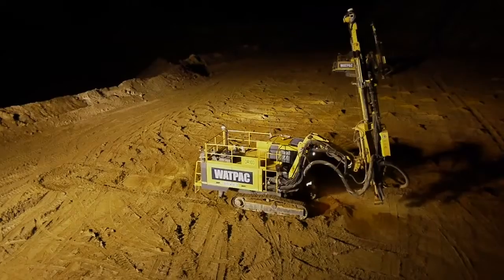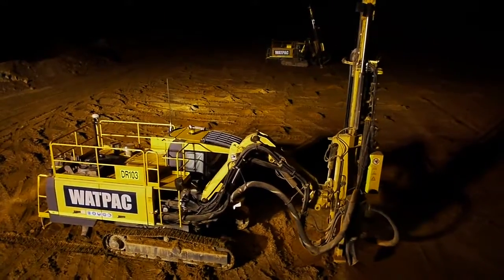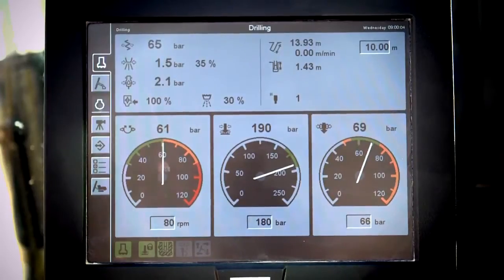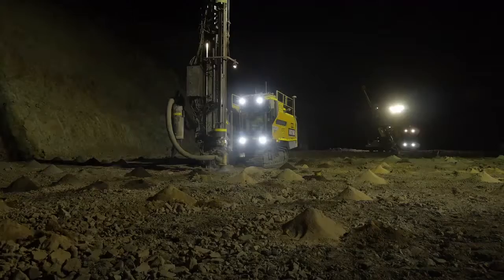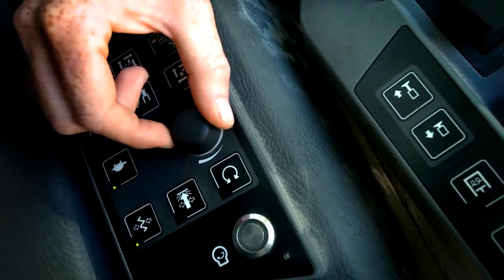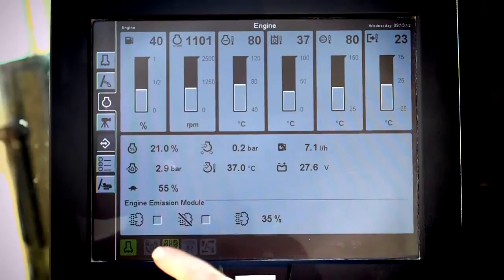I've worked on Atlas gear for 14 years now. I've seen the progression through most of the machines. The F9C's been a great machine for us, very reliable, and this T45 is a step up again from what the F9C is. Diagnostics are great. Support's been good. Schematics, all the diagrams are very easy to follow. And the RCS4 system is that much better on this one — it's been good to work on.